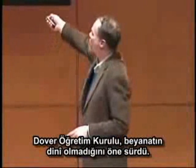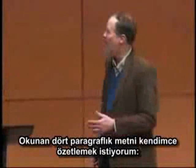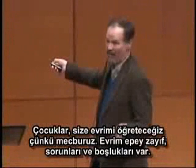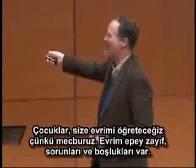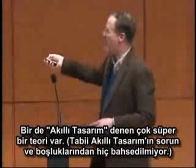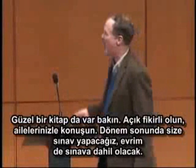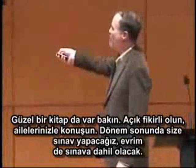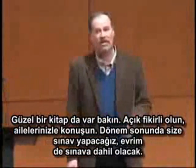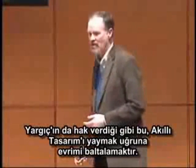Now, the Dover Board argued that their statement was not religious. This is the four-paragraph statement that was read to students. I like to paraphrase this statement by saying: basically, kids, we've got to teach you evolution because the state says we have to. Then it says evolution is pretty shaky and there are lots of problems and gaps. There is this other really cool theory called intelligent design — and you will notice there is no mention of any problems or gaps in intelligent design. And by the way, we've got this really good textbook in there, so keep an open mind, talk about this with your families, and evolution will be on the test. What that essentially does, and the judge certainly agreed, is undermine evolution for the purpose of promoting intelligent design.